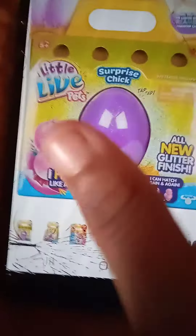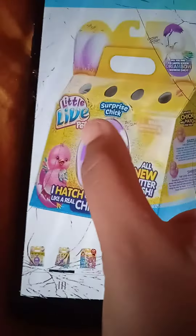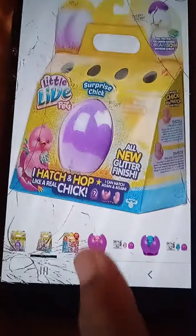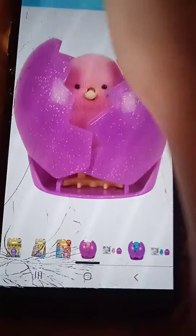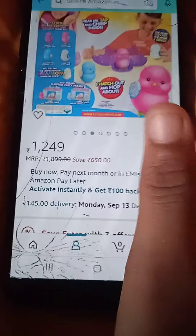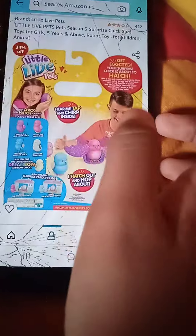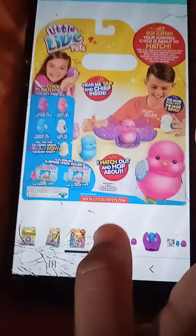Hi guys, welcome back to my channel! This is the toy I'm going to buy — I bought it and it's amazing. It's a Lil' Pet Surprise chick. It's kind of cheap, not that much, but wait — this is the price of it. It's kind of expensive, so if you can really see this...